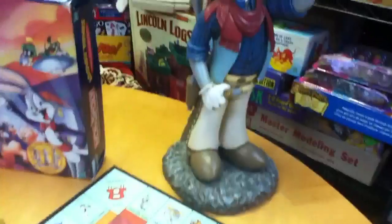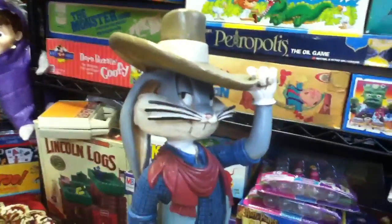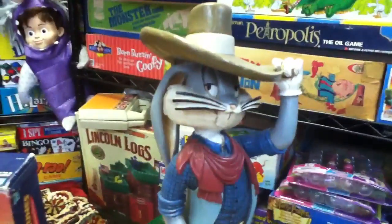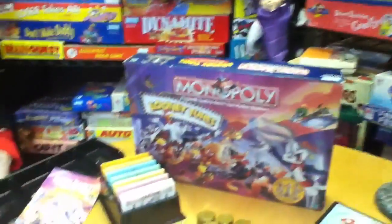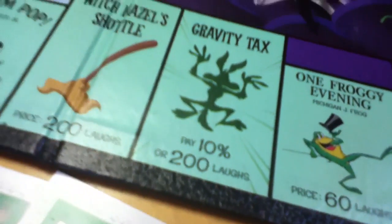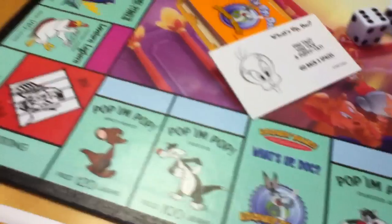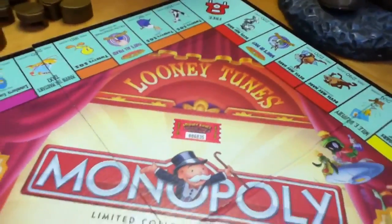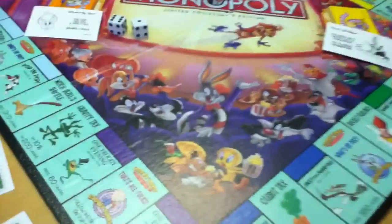I have to show this — I'm such a Warner Brothers fan. When Warner Brothers stores were around, I bought a bunch of the big resin figures. There is the big Bugs Bunny that I bought in his western attire. I really love that thing. Absolutely magnificent game. There are other versions of licensed Looney Tunes games from Monopoly too. Gravity Tax — pay 10% or 200 laughs. It's just beautiful. If you like Looney Tunes, check out the different Looney Tunes Monopolies — there's a bunch of them. This particular one is actually numbered, and I think you'll be very pleased with the results. This is Mike Mozart of the Toy Channel.